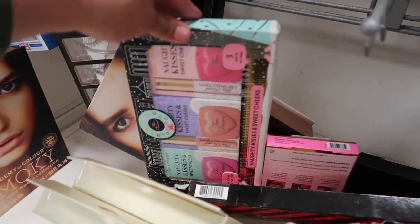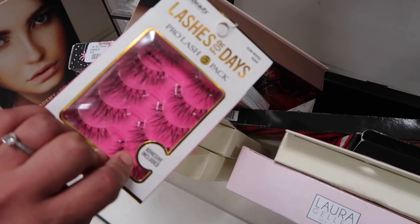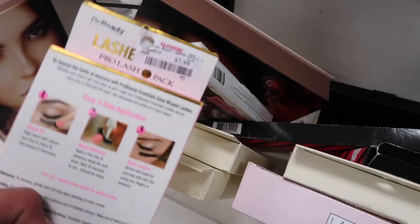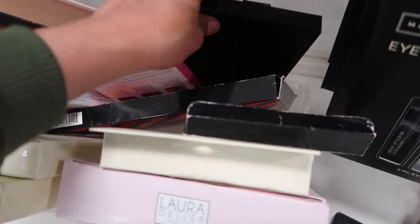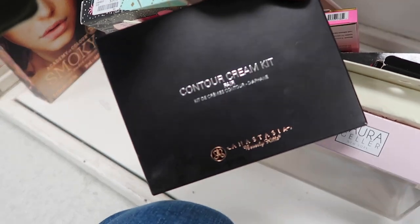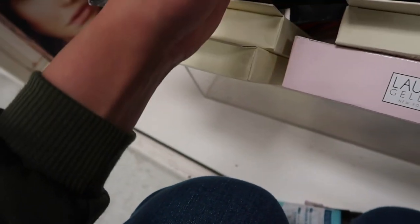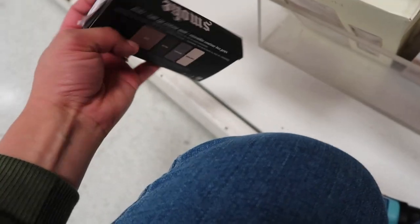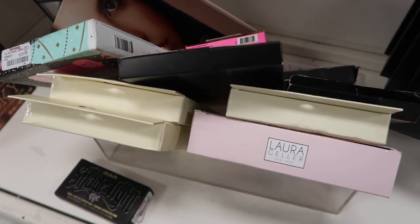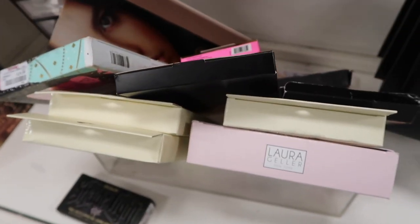They have eyeliners and different style lashes, including some ultimate lashes in different colors. I found a Too Faced item for $20, and these Ardell Demi Wispies for $8. Oh my god — I found a cream contour kit! It's only $20, but it's in an unfair shade for me. They also have a Kat Von D Shade and Light Eye Palette in Smoke for $9.99.